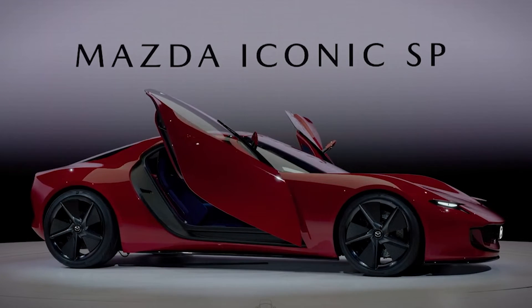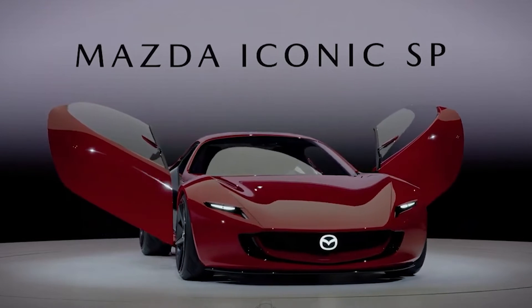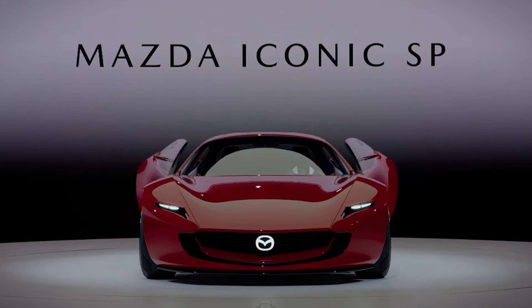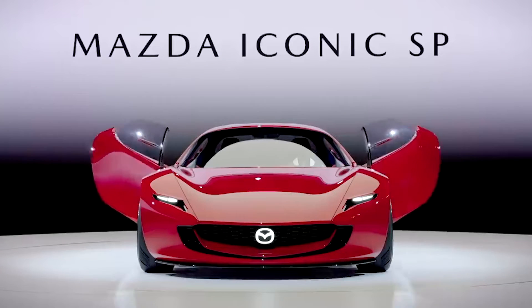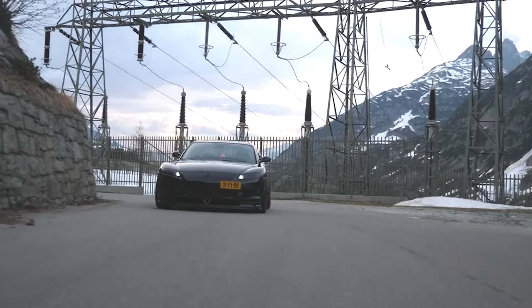The two-rotor engine in the Vision SP concept introduces another layer of innovation: it has been engineered to run on various fuels including hydrogen, underscoring Mazda's forward-looking approach. The company's engineering team has successfully demonstrated that the powertrain performs reliably on diverse fuel types. Mazda has not disclosed the electric motor layout or battery capacity, but they did confirm the total power output of 365 horsepower — a significant leap from the third-gen RX-7's 255 horsepower or the RX-8's 232 horsepower.